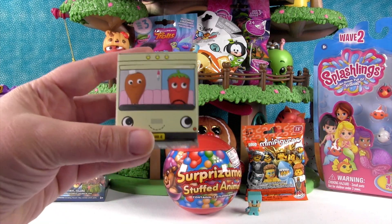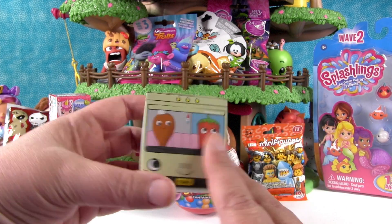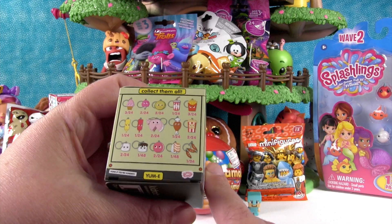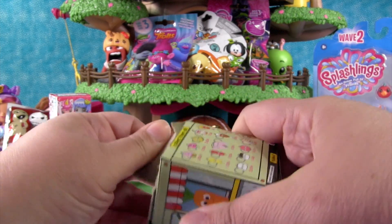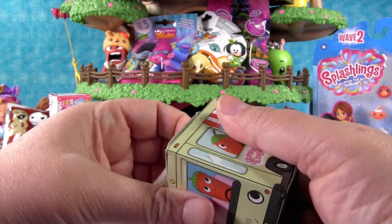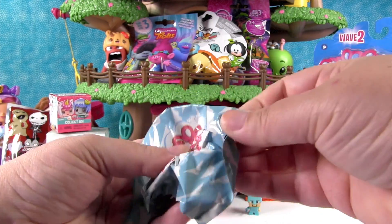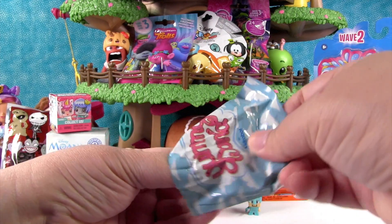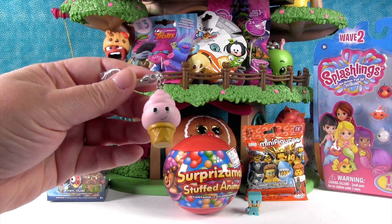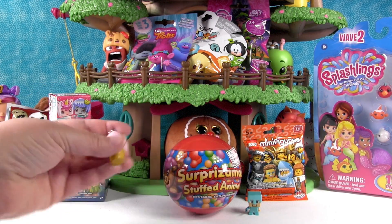I think I'm gonna open up the Yummy World keychain. This is from Kidrobot — a chili and a drumstick are on the packaging, pretty awesome. I hope we get the sausages. I want the sushi — the sushi is the ultra rare. Let's see who we get. Oh, that ice cream cone! I think that's Sally Soft Serve. That's a good name — Soft Serve Sally!